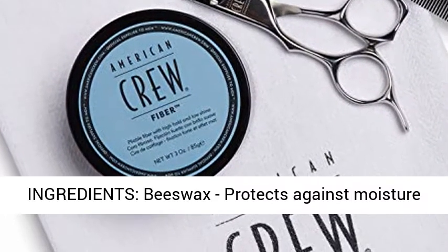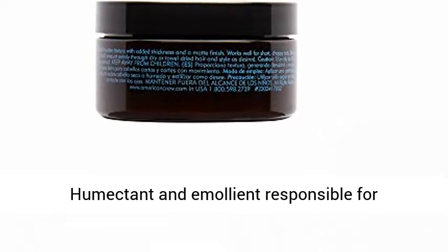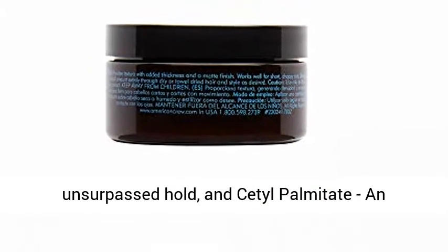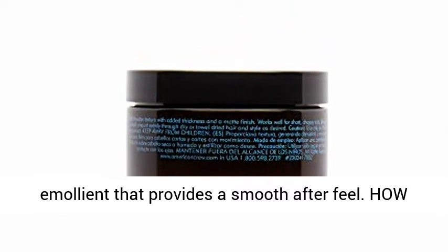Key ingredients: beeswax, which protects against moisture loss while providing total controlled hold; lanolin, a humectant and emollient responsible for unsurpassed hold; and cetyl palmitate, an emollient that provides a smooth after feel.